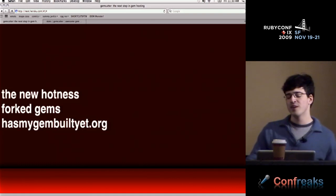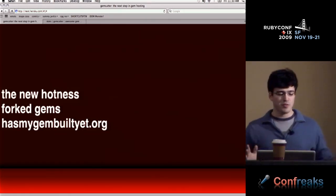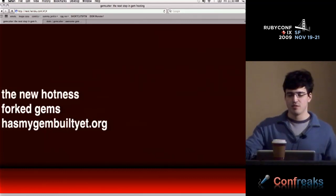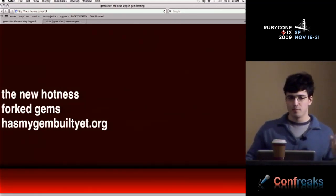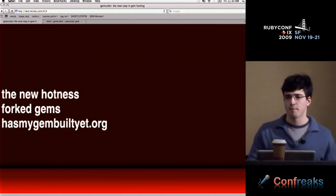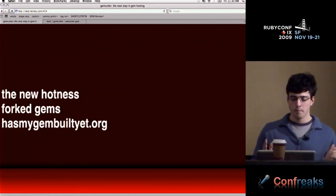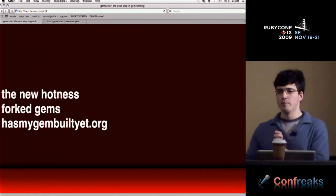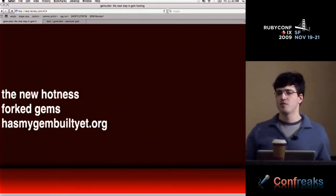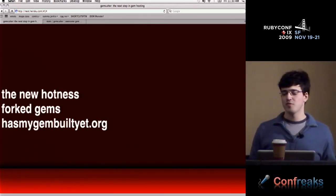Another big deal was hasmygembuiltyet.org — there was this delay between when you'd give your code to GitHub and when it would be available to download. I just thought that sucked. GemCutter indexes gems in under a minute. Originally, gem push would upload to S3, rebuild the index, and dump you back in the terminal — people told me they didn't want to wait five seconds. Now we upload to S3 and kick off a background job, making gems almost instantly available.